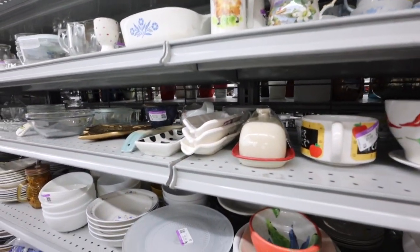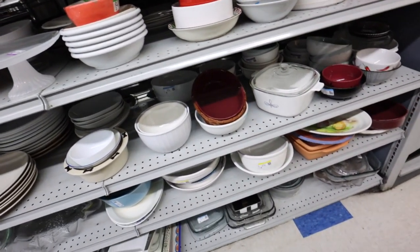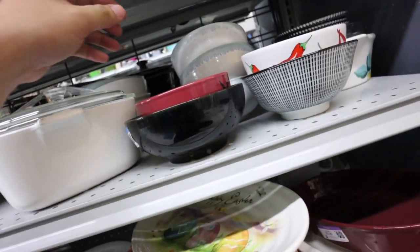There's this really delicious butter that I saw on TikTok and I found out that Albertsons carries it, and I have been eating it and it is so good. If I remember, I'll try to link it.